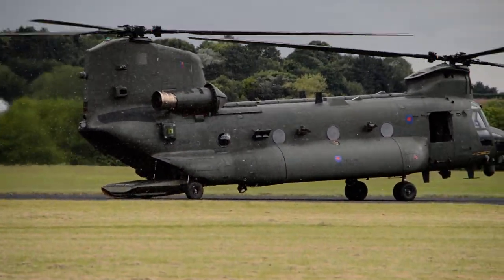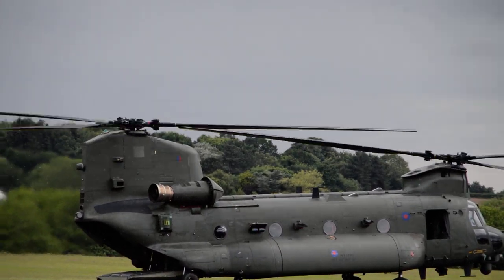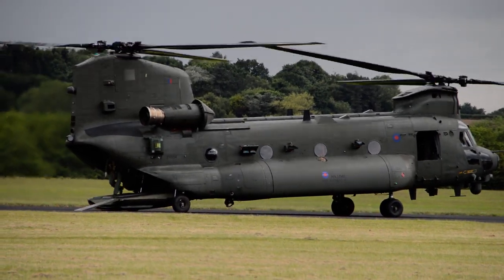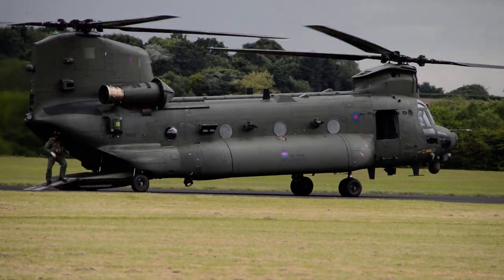The Chinook can carry a wide range of vehicles internally, including armoured fighting vehicles, motorcycles and quad bikes with trailers. Having been tied down securely throughout the flight, the team will now unstrap the quad bike to demonstrate how quickly it can be offloaded from the aircraft to offer support to the troops already on the ground.